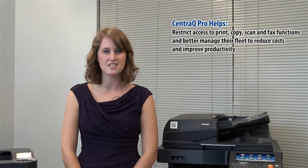With CentraQ Pro's authentication, tracking, and reporting capabilities, administrators can assess their device usage to identify high-cost areas. Then they can choose to restrict access to print, copy, scan, and fax functions, and better manage their fleet to reduce costs and improve productivity.